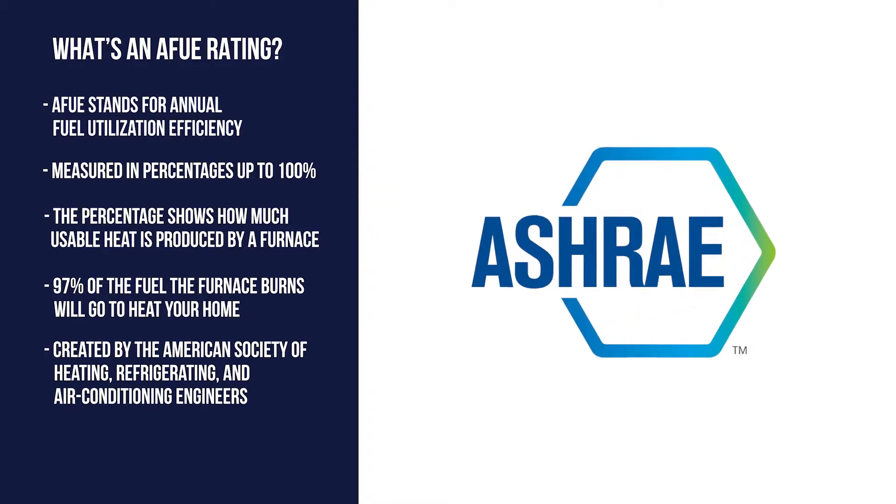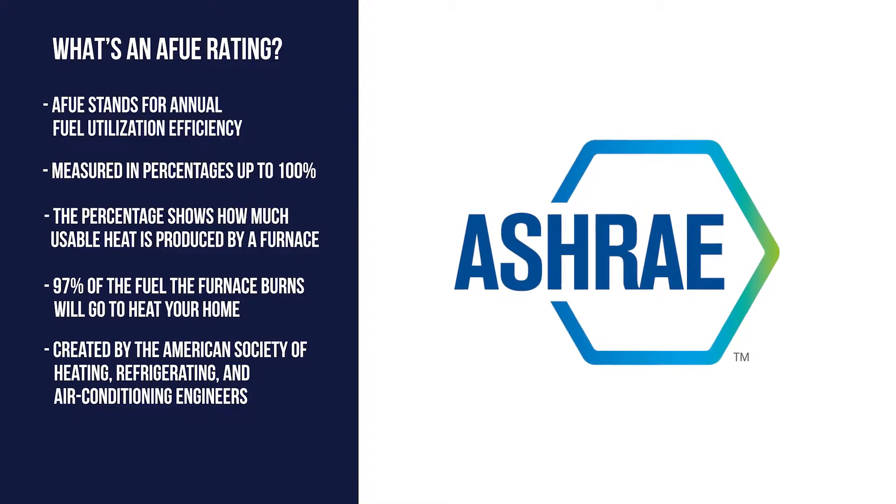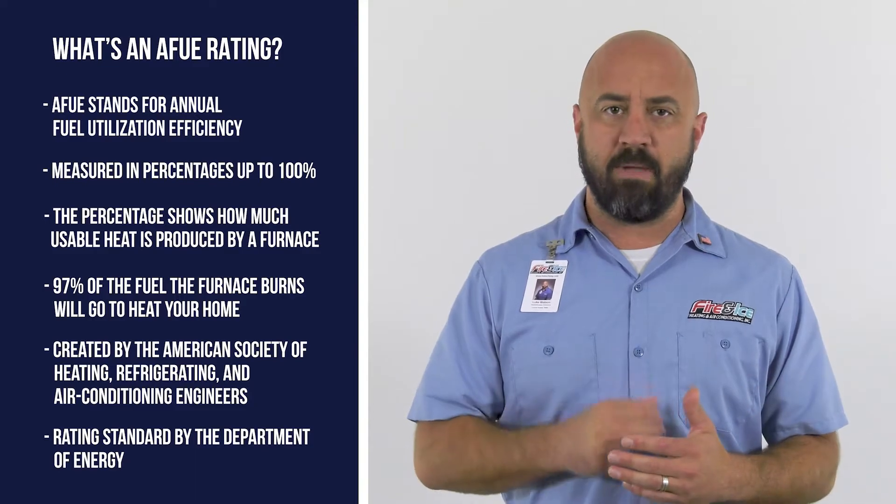This rating was created by the American Society of Heating, Refrigerating, and Air Conditioning Engineers. An AFUE rating is a mandatory rating standard by the Department of Energy.